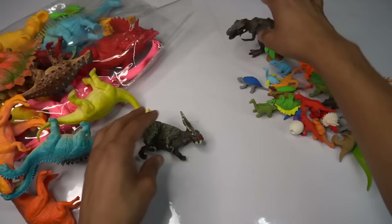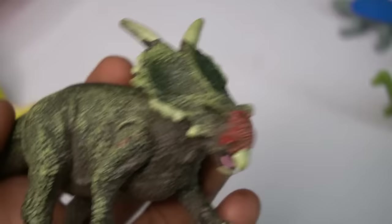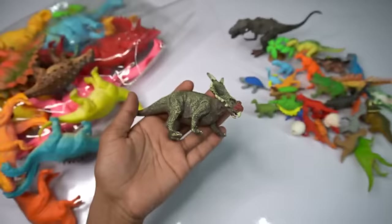T-rex dinosaur — so beautiful look guys. Next figure — oh my god, hot design dinosaur, beautiful look, awesome. Wow guys, very nice look guys, dinosaur.